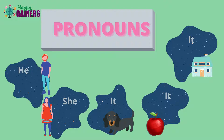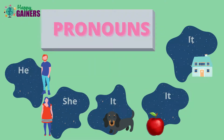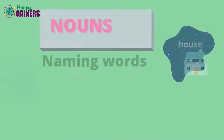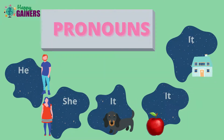John takes the pronoun 'he'. And Anne takes 'she'. And dog, apple, horse — they take the pronoun 'it'.